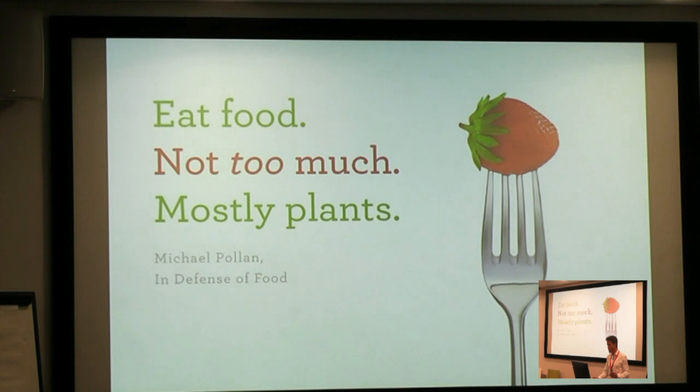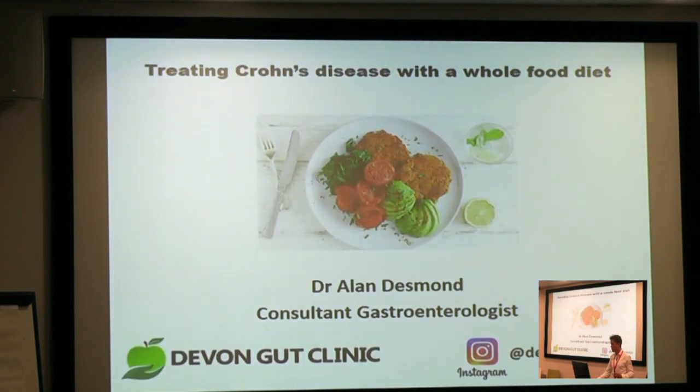Or to put that really simply: I ask my patients to eat food, not too much, mostly plants. Thanks very much.